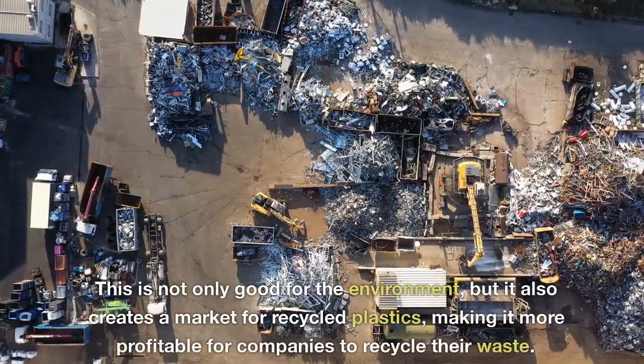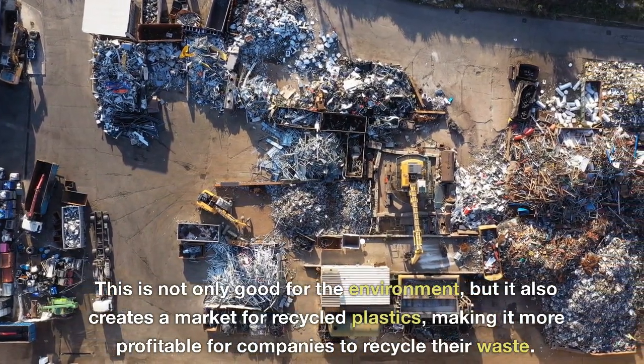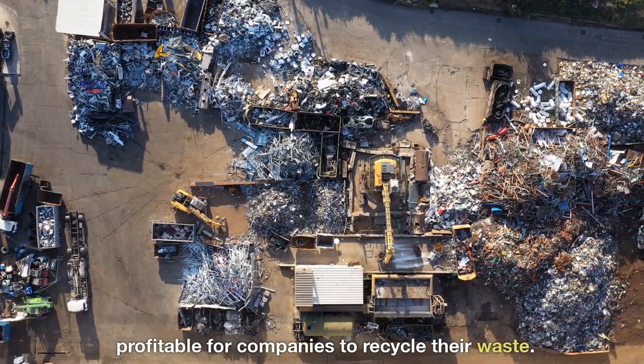This is not only good for the environment, but it also creates a market for recycled plastics, making it more profitable for companies to recycle their waste.